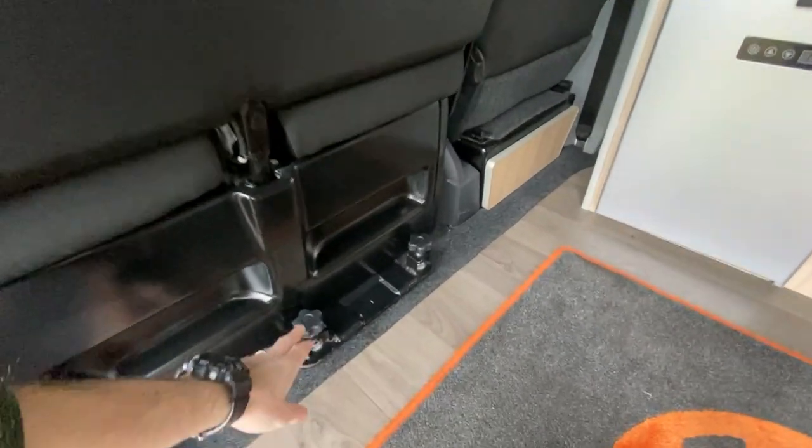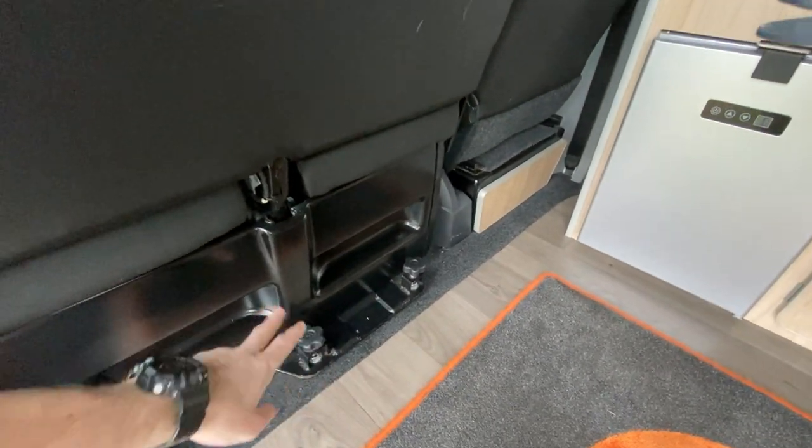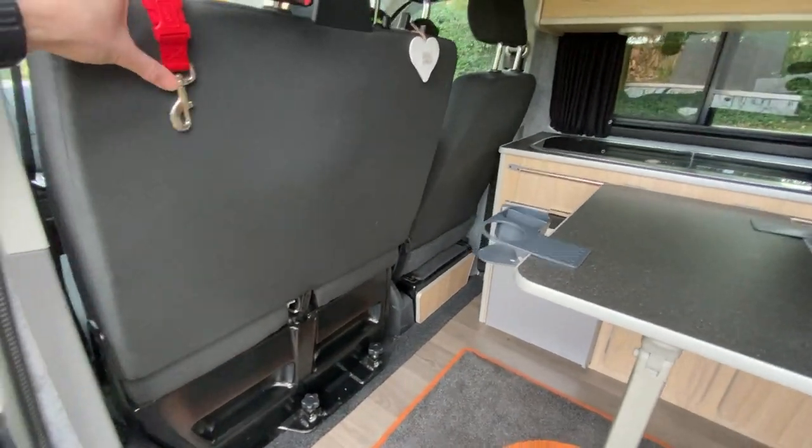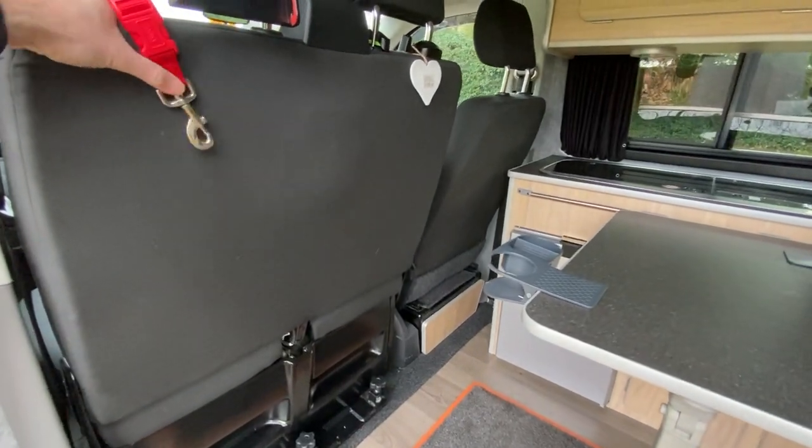You see these bolts down here - you just unscrew them, two at the front, two at the back. Turn these two chairs around and they face inwards, so it turns into a nice little living space.